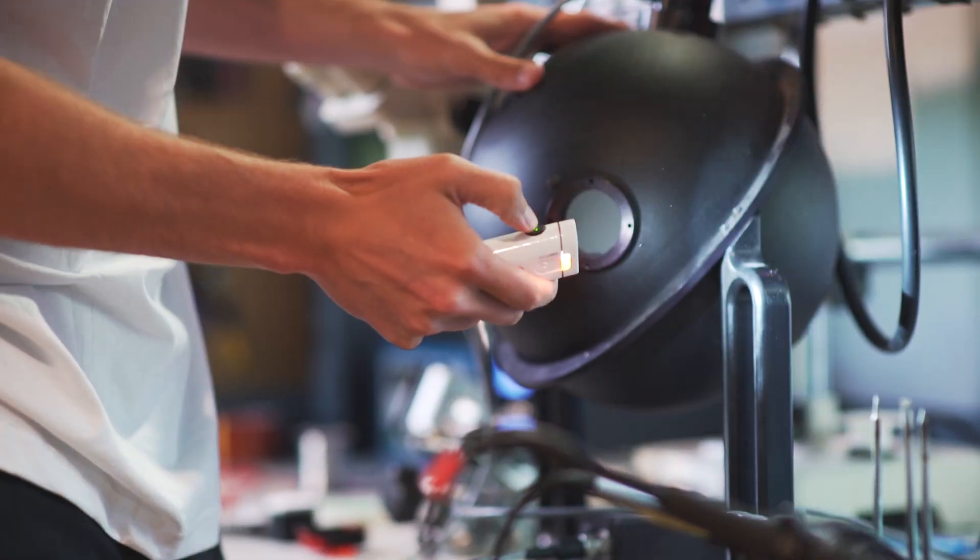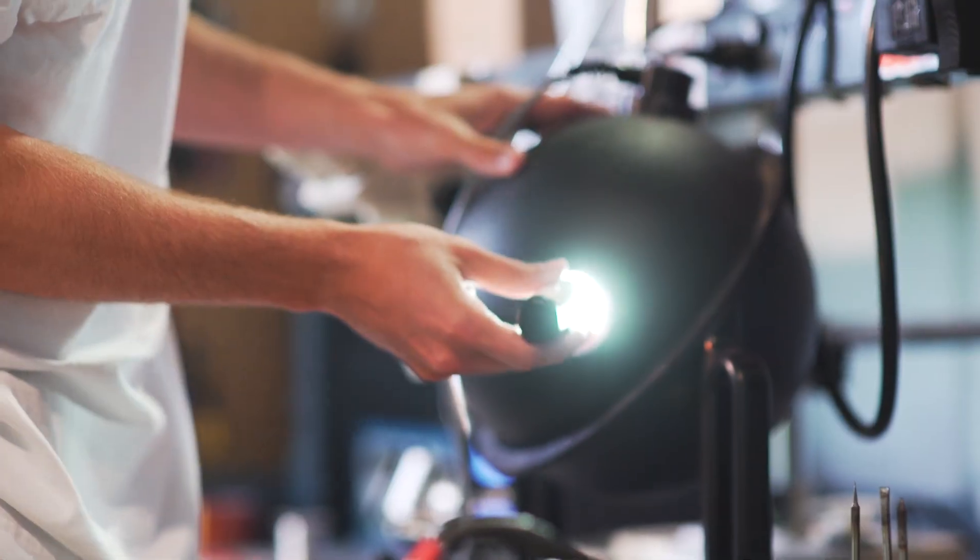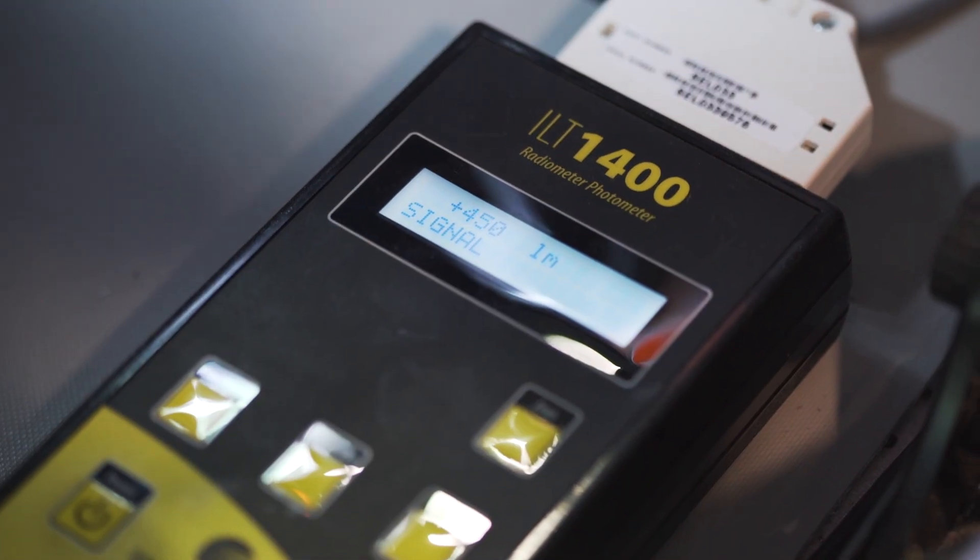Lumens tell you how much light a bulb puts out, but brightness isn't just about that number. You'll need to focus the light.